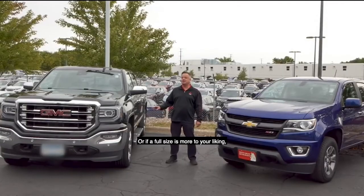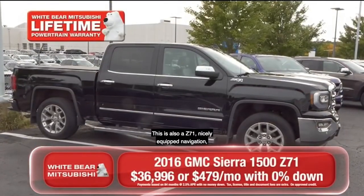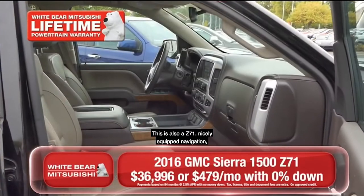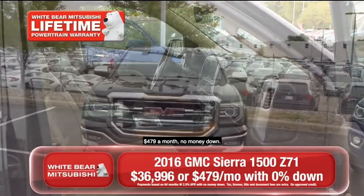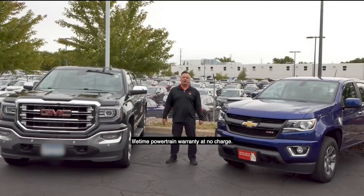Or if a full size is more to your liking, here's a 2016 GMC 1500 — this is also a Z71, nicely equipped with navigation and lots more features. $479 a month, no money down. Both of these all-wheel drive trucks are covered by our lifetime powertrain warranty at no charge.